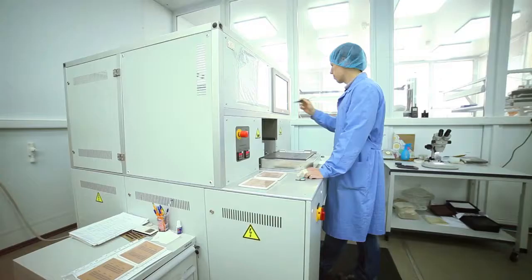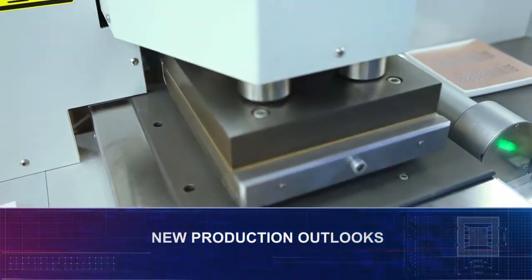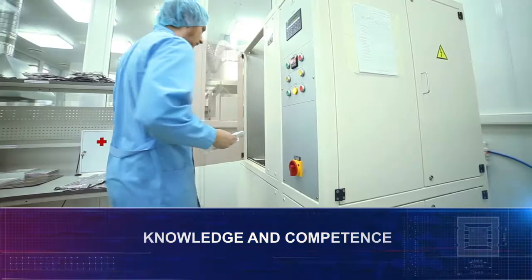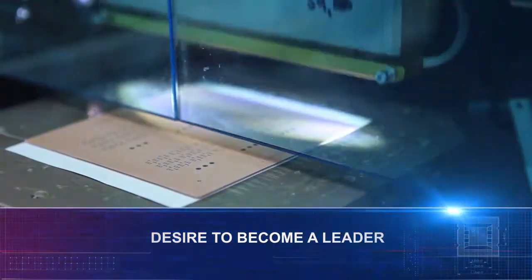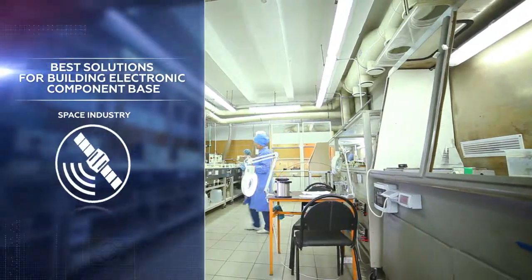There were all the prerequisites to take this step: personnel professional skills, clear understanding of new production outlooks, knowledge and competence, and above all things, a great desire to become leading manufacturers in this area.